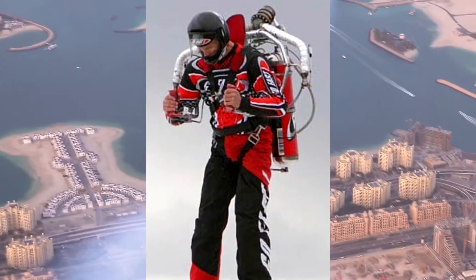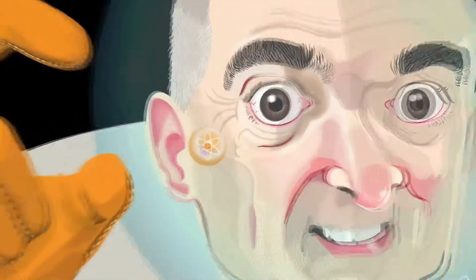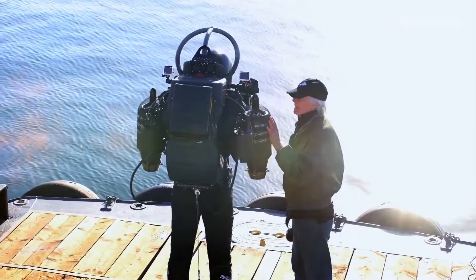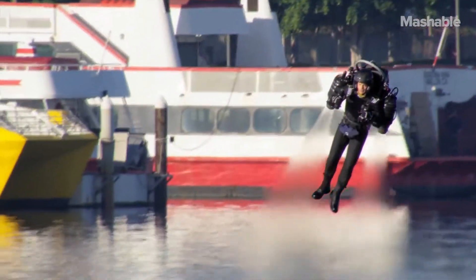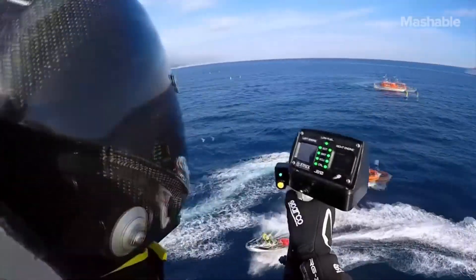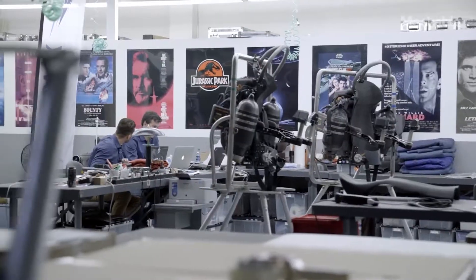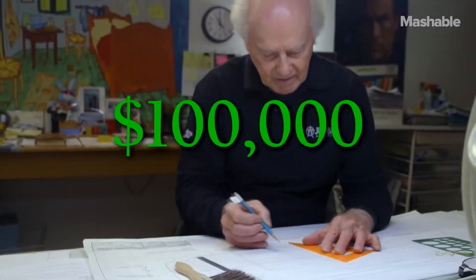Jetpacks: Jetpack International is making great strides in jetpack technology. The H202 and H202Z are hydrogen-peroxide-fueled jetpacks that allow users to fly at up to 77 miles per hour at a maximum height of 250 feet. However, the higher-capacity H202Z is only capable of a maximum flight length of 33 seconds and a maximum travel distance of 3,300 feet. Both jetpacks are currently available — though not commercially — and you can assemble one yourself if you have $100,000 to spare.